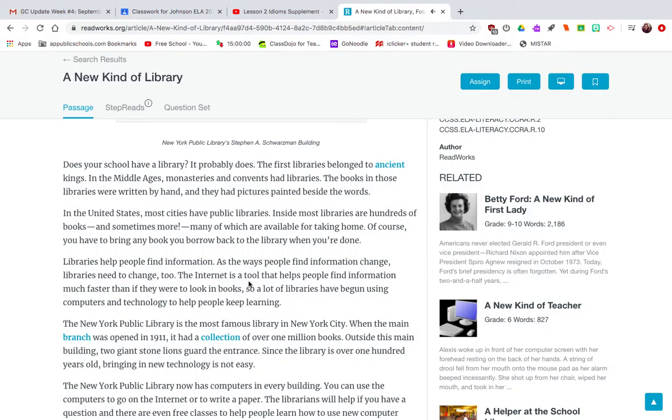The internet is a tool that helps people find information much faster than if they were to look in books. So a lot of libraries have begun using computers and technology to help people keep learning.